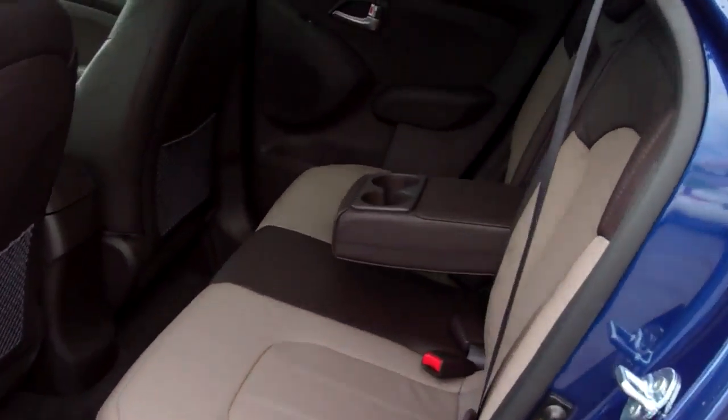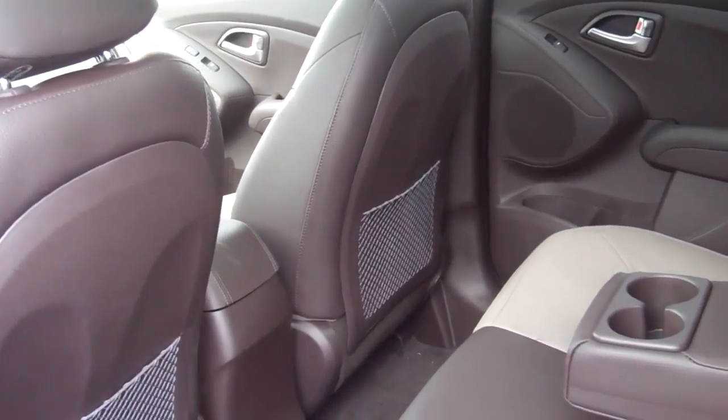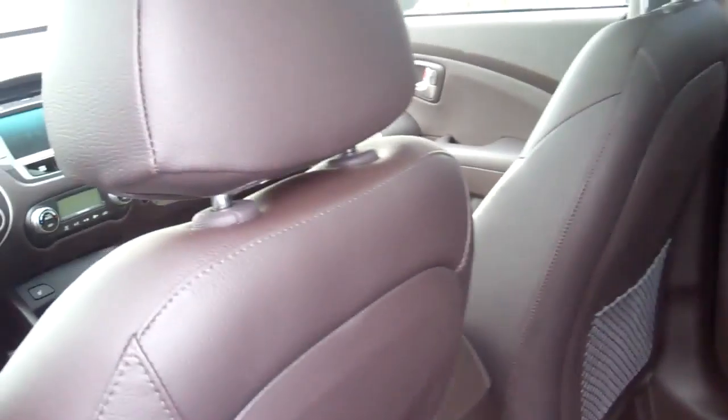We've got plenty of rear spacing for storage. We've got plenty of room for rear passengers. You've also got dual cup holders in the rear.